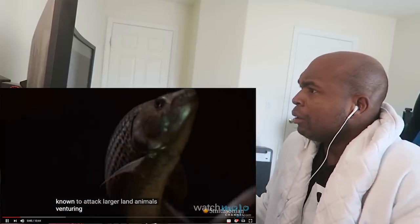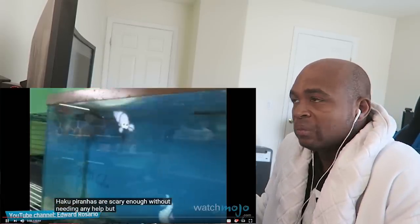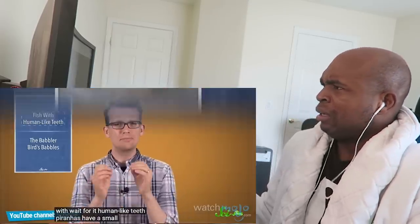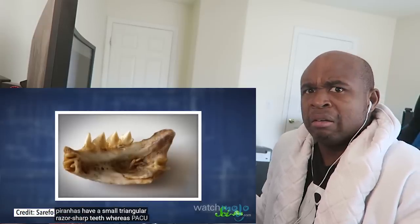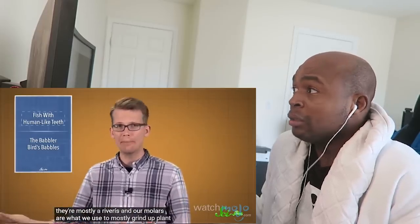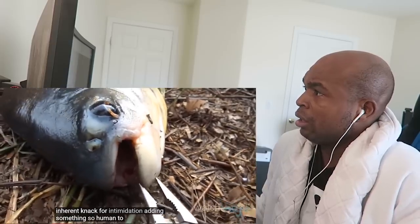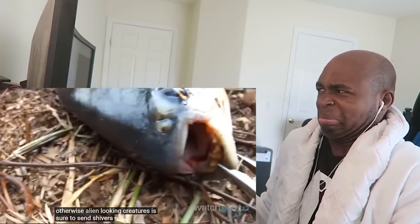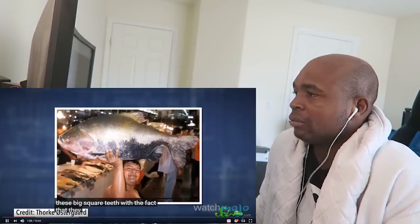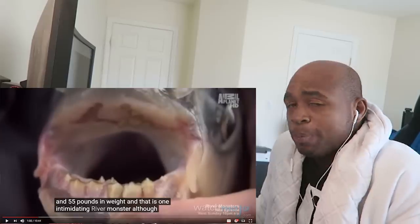Schools of juveniles have even been known to attack larger land animals venturing into the shallows. Number 10: Paku. Piranhas are scary enough without needing any help, but what if we told you there was a giant piranha-related fish with — wait for it — human-like teeth? Piranhas have small triangular razor-sharp teeth, whereas Paku have teeth that resemble human molars, because they're mostly herbivorous and our molars are what we use to grind up plant matter. Large carnivorous fish have an inherent knack for intimidation, and adding something so human to the faces of these otherwise alien-looking creatures is sure to send shivers down the spine of even the most seasoned fishermen. They can grow to over three feet long and 55 pounds in weight — that is one intimidating river monster.